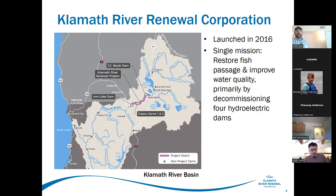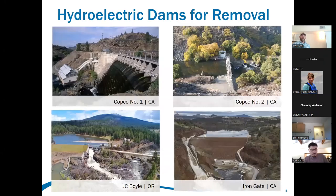Improving water quality by decommissioning these facilities. I've got some photographs on the screen for the different facilities. Copco One is the oldest dam, around for about a hundred years. Construction of Copco Two followed shortly after Copco One. JC Boyle took place in the 1950s, and Iron Gate was completed in the 1960s as a conservation dam.